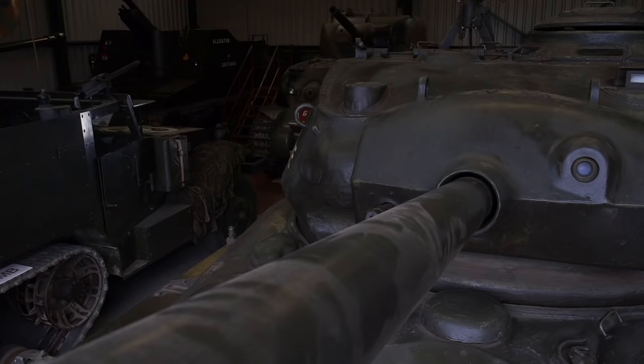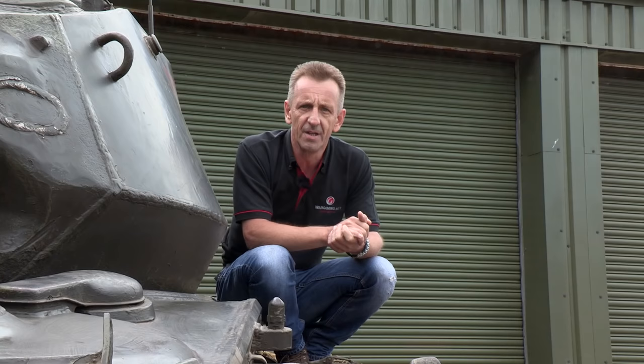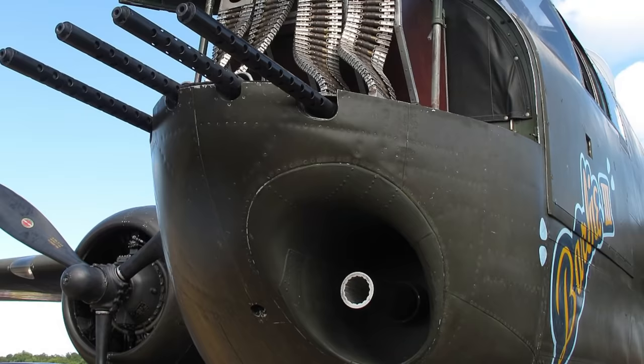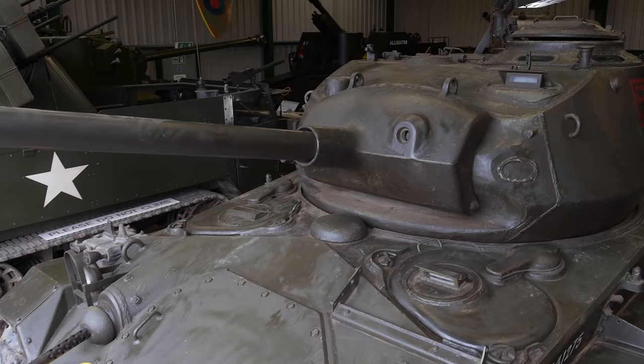The big step-up from the M5 is the gun — a 75mm gun firing the same ammunition as the Sherman, but a more compact design originally intended for use as an attack variant of the B-25 bomber, making it a better fit for the Chaffee's smaller turret. The 75mm had superior armoured penetration and good high-explosive performance; firing HVAP ammunition, it could easily punch through the front armour of a Panzer IV.